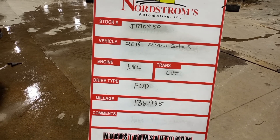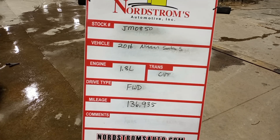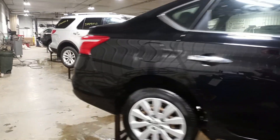Stock number JM0850, 2016 Nissan Sentra S, 1.8 liter CVT transmission. It's front wheel drive with 136,935 miles. Black in color, damage to the left front, does run and drive. Hubcap wheels.